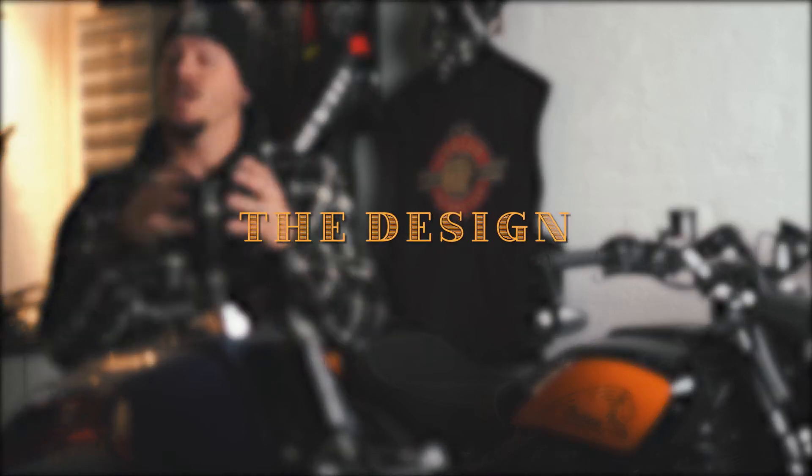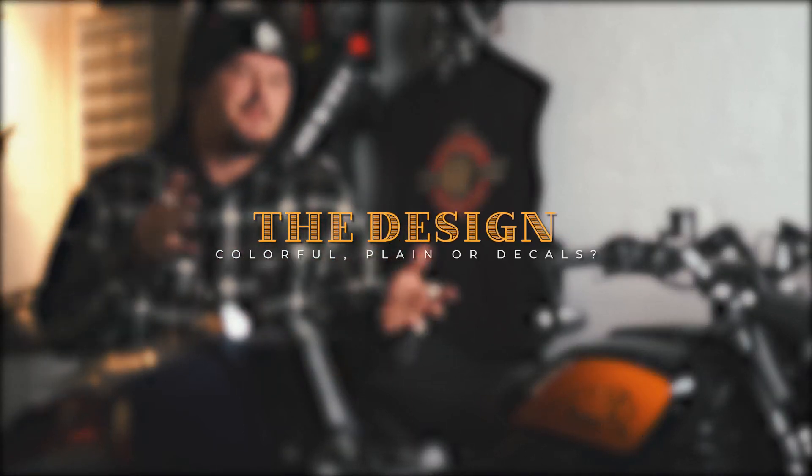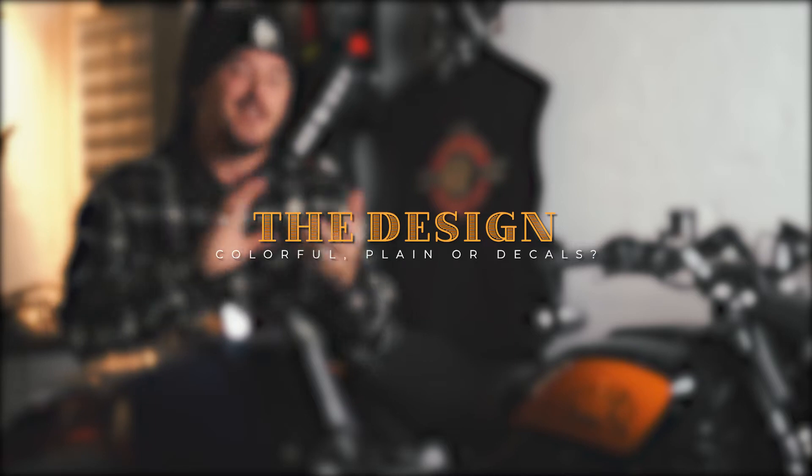Then of course you have to decide how your new helmet is going to look. That is probably the first thing you look at when buying a new helmet. For me a helmet is also a personal style — I really want my helmets to fit the color scheme on my main bike. But a helmet can also just look cool, and that is okay.